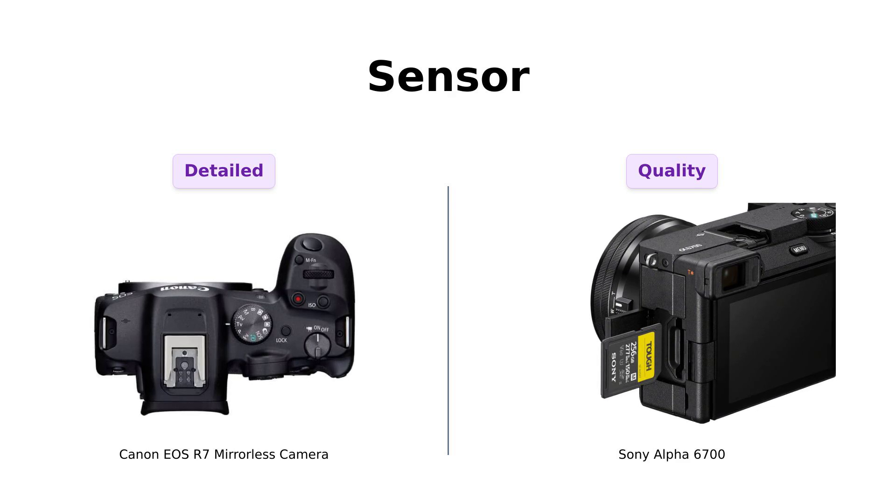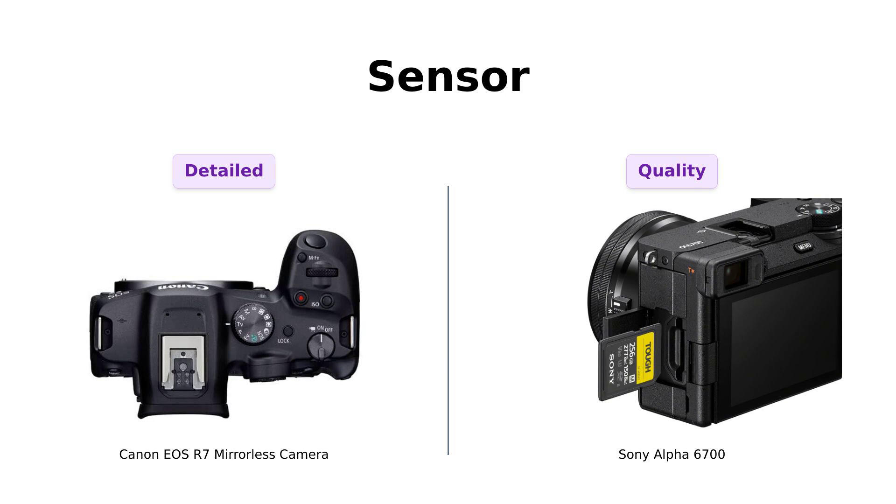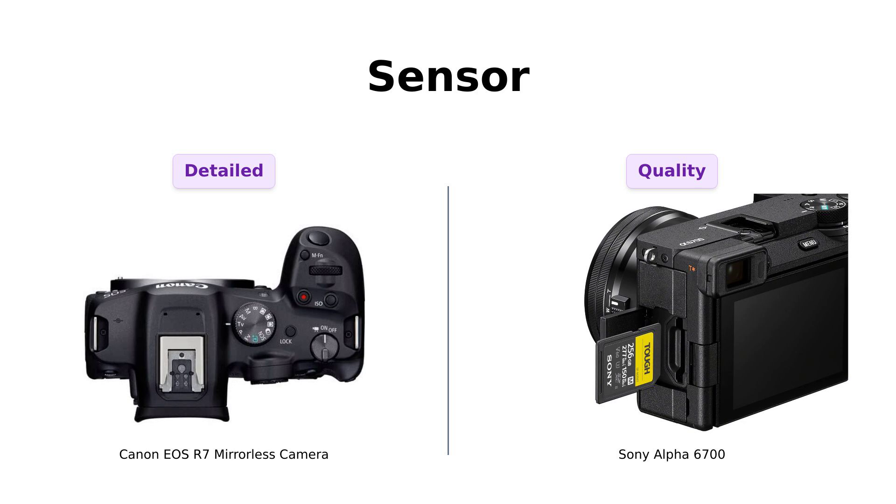Meanwhile, the Sony Alpha 6700, while having fewer megapixels, is still recognized for its quality, but it may not deliver the same level of detail as its Canon counterpart. More megapixels mean more detail — it's like comparing a juicy steak to a salad.